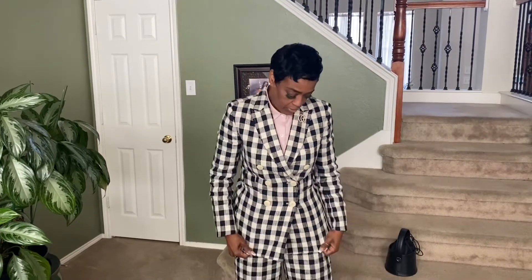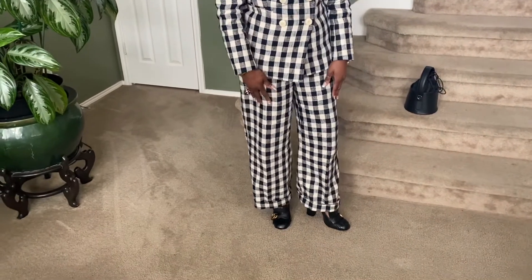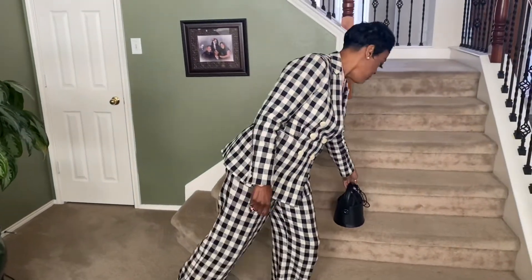I kind of did a little Gucci meets Tory Burch — two-piece suit, double breasted, love it. The pants are kind of wide leg with a little cuff in them. I teamed them up with my Gucci pumps — very comfortable, love those. My handbag of the day is this little black number from Target. I really love her — simple, all black with black hardware.